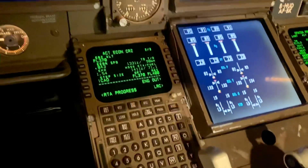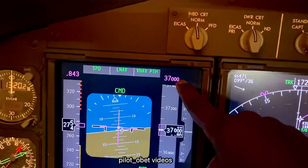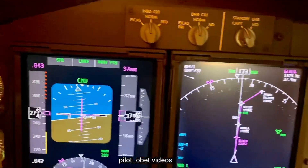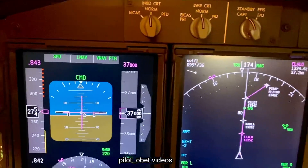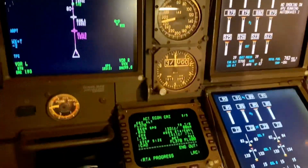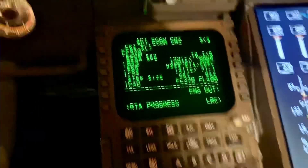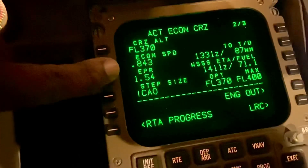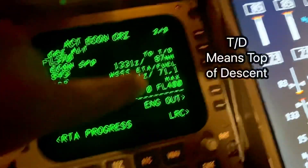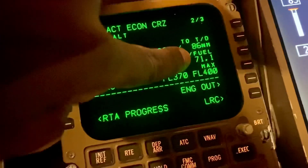As we're approaching the destination, the FMS knows the distance left and it knows the altitude we're flying at — for example, 37,000 feet. Multiply that by about three times, plus some corrections for wind or aircraft weight, and that's about the distance you need to descend to your destination. So if you look here, it says 37,000 feet, we're flying at Mach 0.843, and it says top of descent. TD means top of descent — the point at which we start descending.